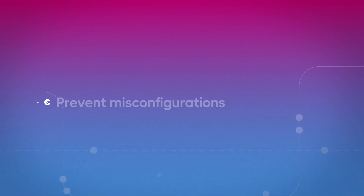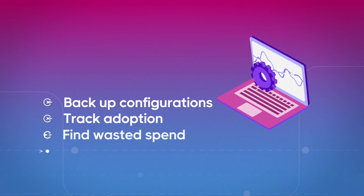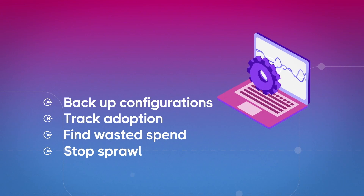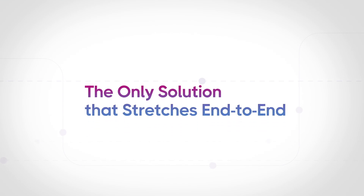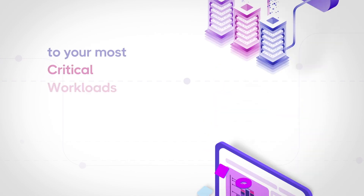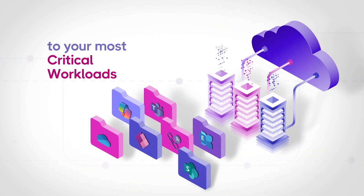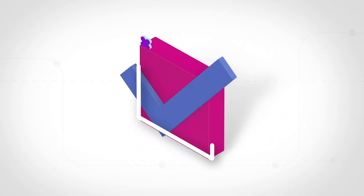Meaning, you can turn the tide on your biggest security risks, implement best practice governance, and supercharge admin productivity. CoreView is the only solution that stretches end-to-end — from your tenant-level configurations, to your most critical workloads, right into your most complex environments. So you can have confidence that you've got it covered.